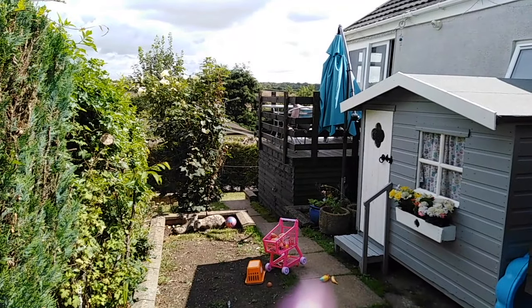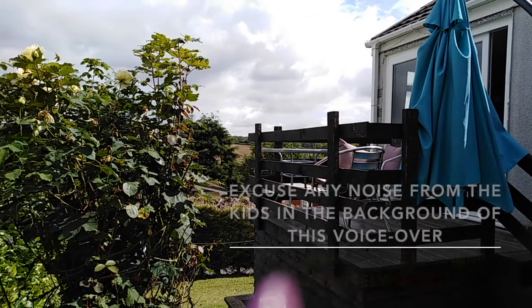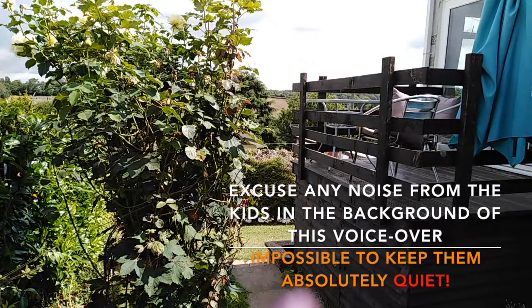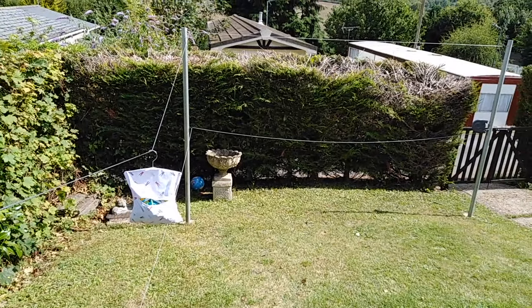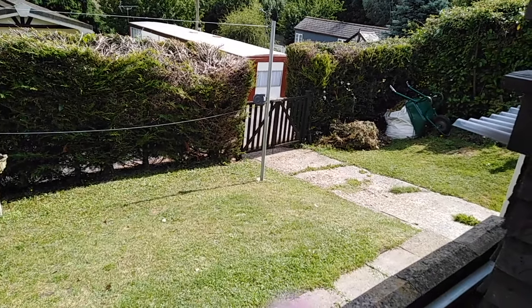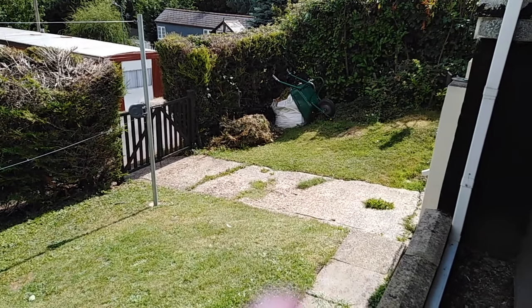Continuing the overview outside - that's the kids' playhouse with their kitchen in it. Up there is the deck from the living room, which Neil actually made himself. In fact, there's a lot of things Neil made himself in this place - pretty much everything, actually. He really is a jack of all trades. And down here is our washing line, which I love because there's pretty much enough space for two loads of laundry at a time.